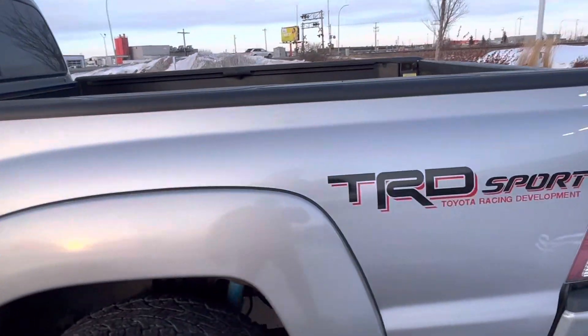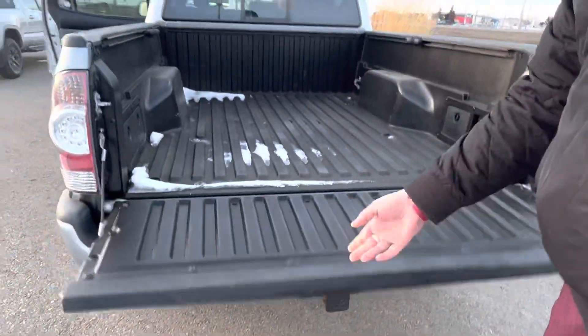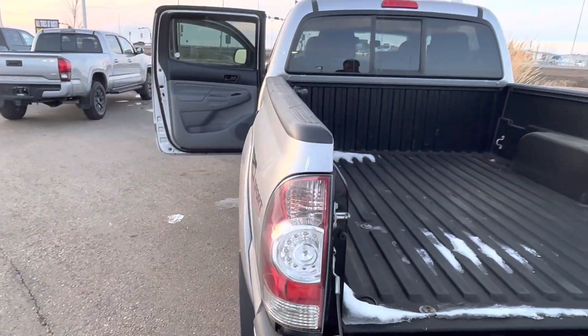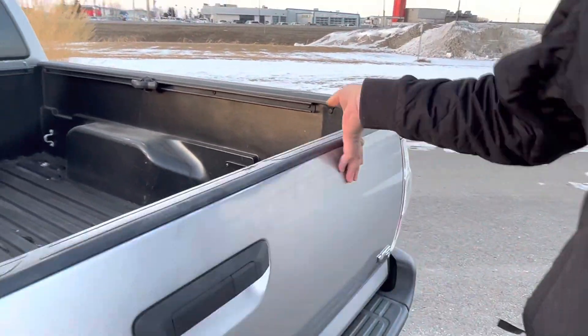I'll show you the back as well. You do have your tow hitch all ready to go, and a spray bed liner from the previous owner — it's really really nice. No major damages here as well, along with the wiring harness right there for any power tools that you want to use.